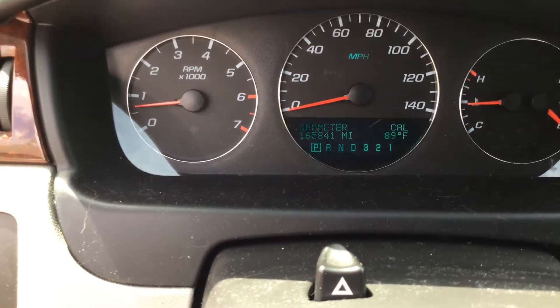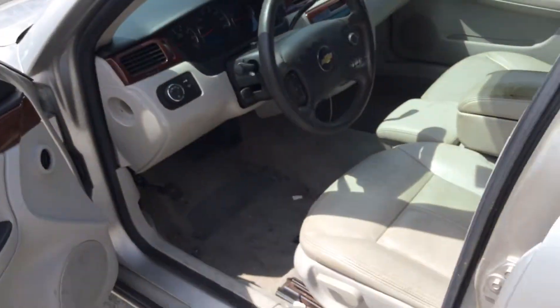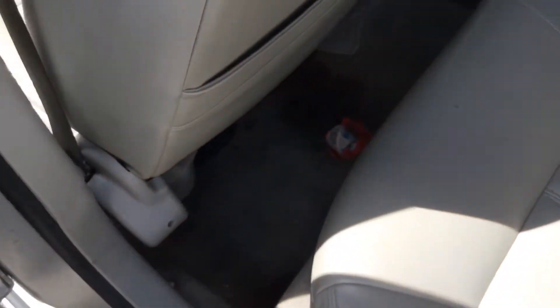Here are the miles: 165,000. Headliner looks good, just a little dirty. Rear seat looks good. The rug looks dirty.